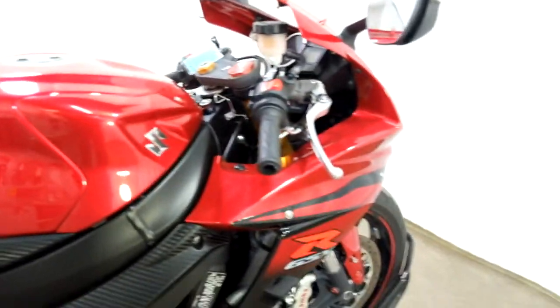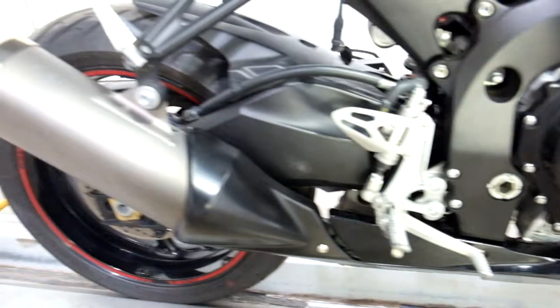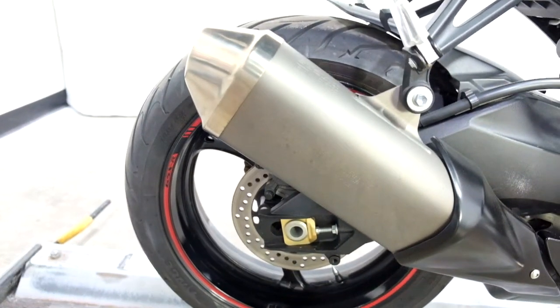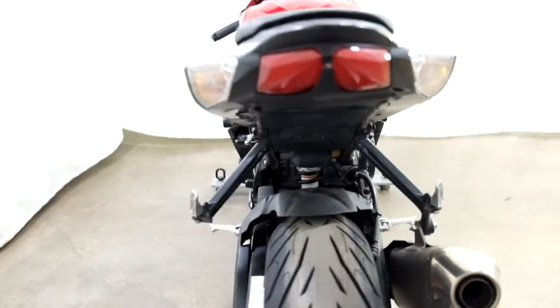But like I said, the rest of the bike doesn't show any signs — frame slider looks fine. You can look at the exhaust, there's no damage on that. The bike does come with a fender eliminator and a red underglow kit.